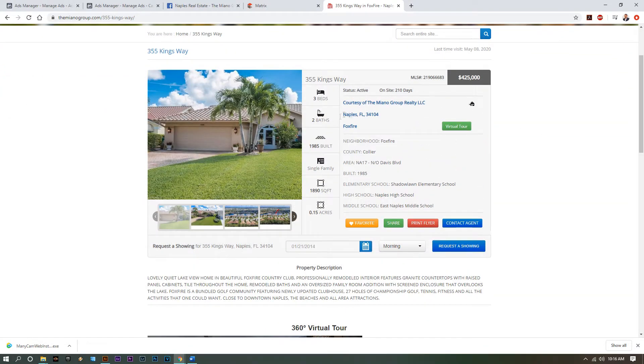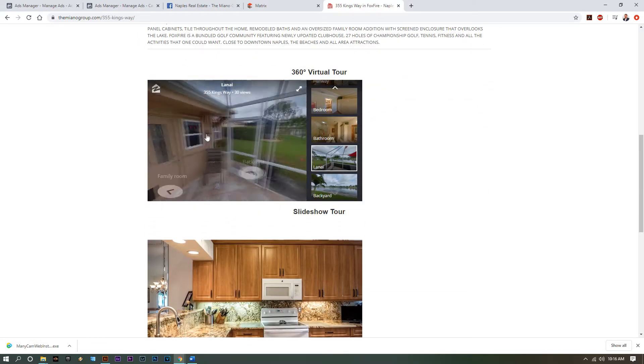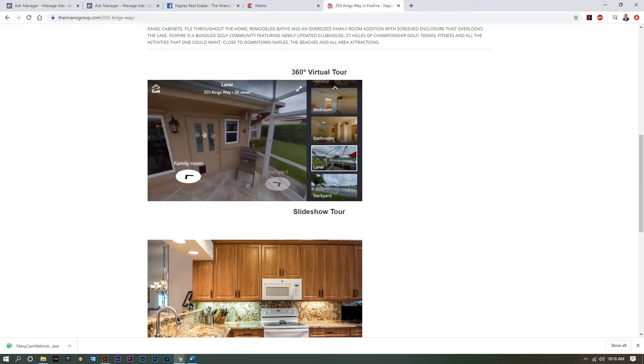This has all the information displayed from the MLS. We're not just going to put it in the MLS and walk away — we're going to build a landing page for your listing. In the listing, the next thing down is a full 360-degree virtual tour.